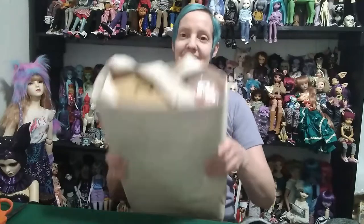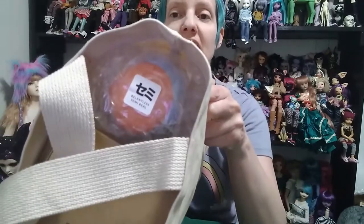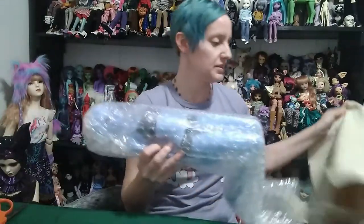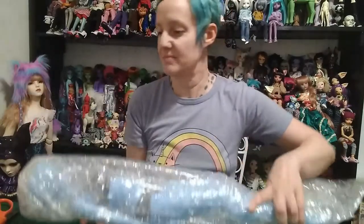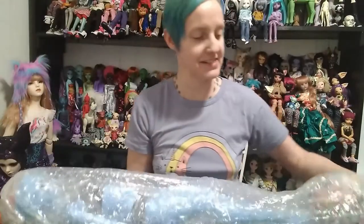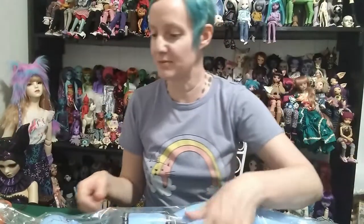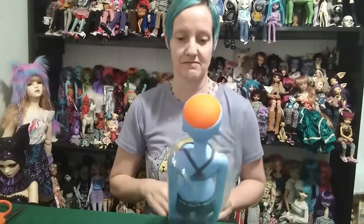Alright, so go ahead and check that. Relentless, semi-real, Interstellar Blue. So she is in blue. I missed her when she first released, so I was excited that I was able to get her this time around. She's so cute.